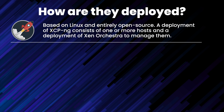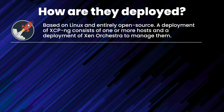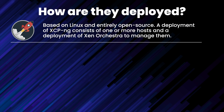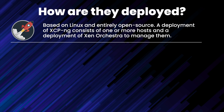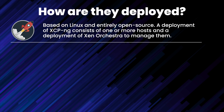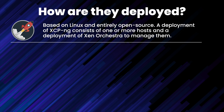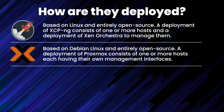XCP-ng's roots come from the Xen hypervisor, is based on Linux, and is entirely open source. A standard deployment of XCP-ng consists of one or more XCP-ng hosts for running virtual workloads, and either the Xen Orchestra appliance, also known as XOA, or a deployment of Xen Orchestra to manage XCP-ng. From a singular XOA or XO deployment you can manage VMs, build clusters, and so on.